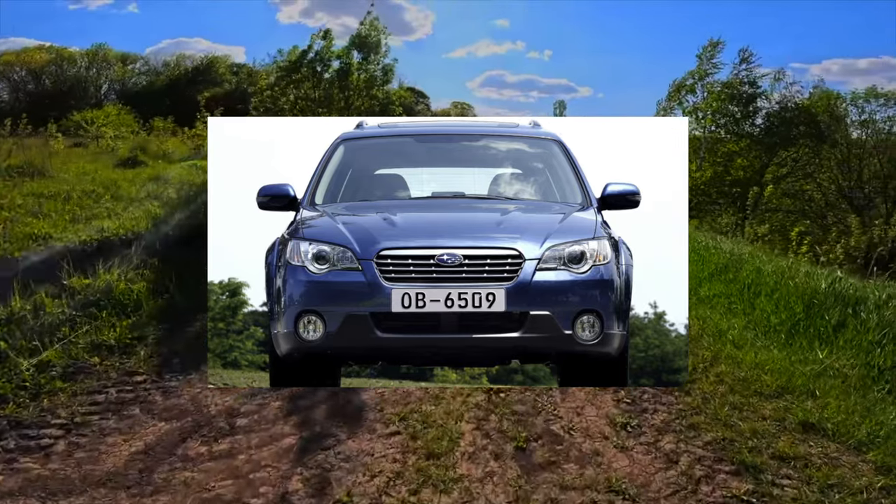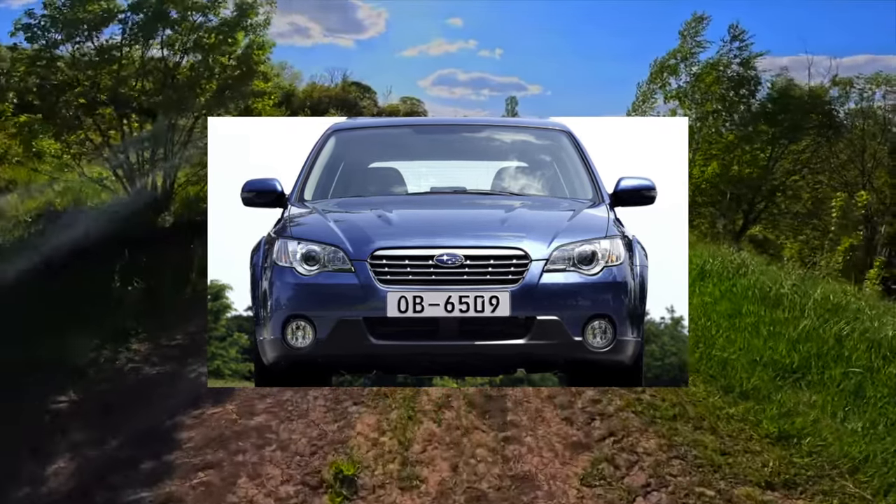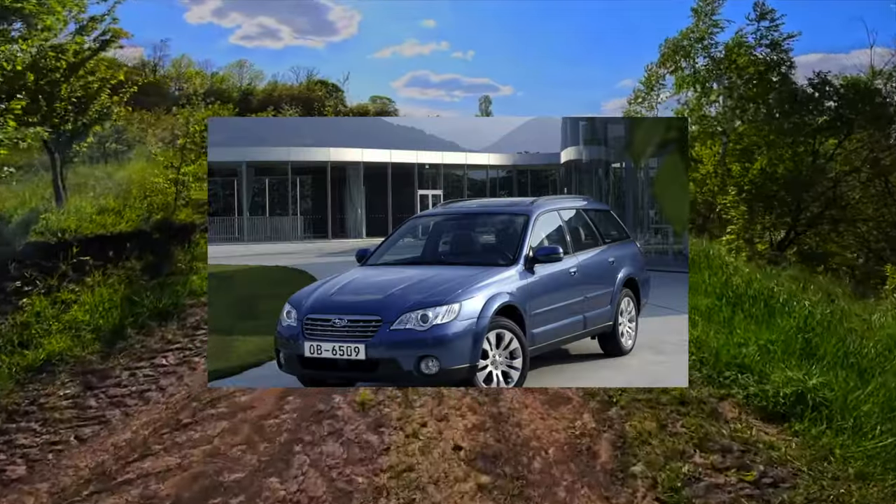Built on the basis of the station wagon Subaru Legacy, the Outback is distinguished by a new high road clearance of 20 centimeters and the most powerful engines in the range.